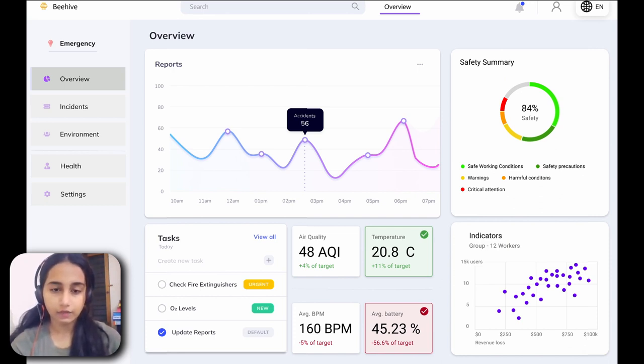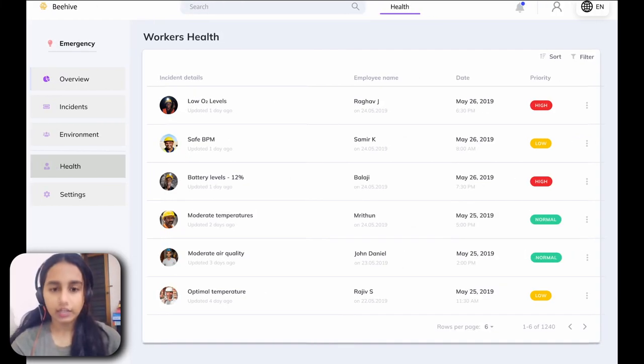This can assist admins in evaluating patterns and making informed decisions for better future work conditions. On the left side of the user interface visible on your screen is a navigation panel. This also has an emergency option to contact emergency services in case of life-threatening circumstances, as well as a task menu to create and manage tasks efficiently. On the health page, individual worker information can be seen alongside their critical vitals and priority.